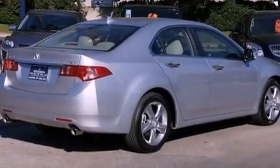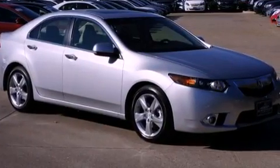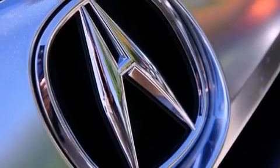Its top features include a navigation system, a rear-view camera, a low-tire pressure indicator, high-intensity discharge headlights, a premium audio system, commercial-free satellite radio, and traction control and stability control systems.